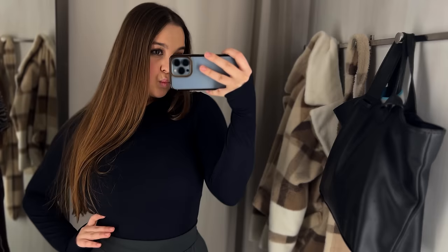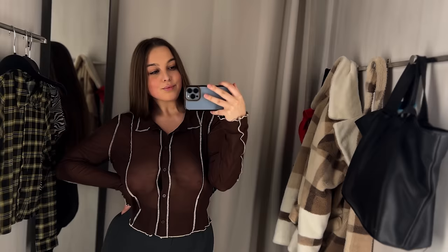Hey folks, it's your girl Adele and today we've got a special episode of try on haul. We're gonna check out and try on some rad everyday sheer outfits. Let's begin our party.